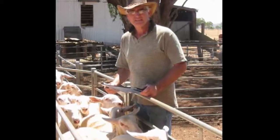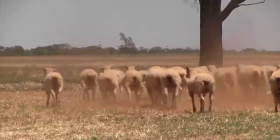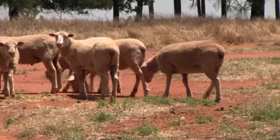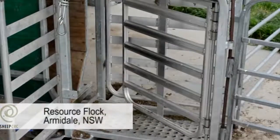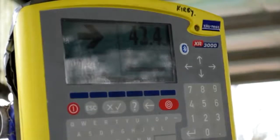A firm belief in the benefits of genomic testing has prompted Riverina sheep breeder Murray Long to completely overhaul the structure of his flock. Mr Long, who owns the Pandara White Suffolk Stud at Ardlethan, is drastically scaling back his ewe numbers from 800 to 450 to allow him to focus on testing and breeding for specific genetic traits. He is looking at genomics as a way of getting a better product for commercial producers and ultimately for consumers, while also changing the way he manages the property.